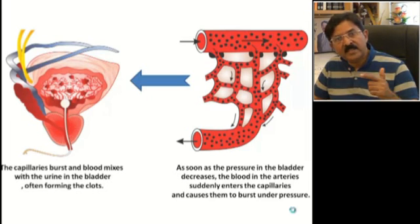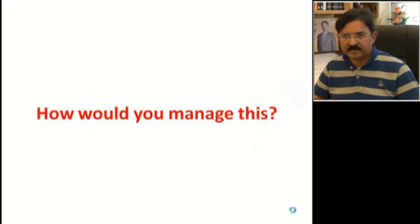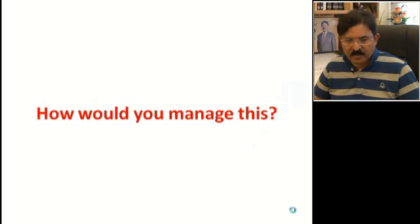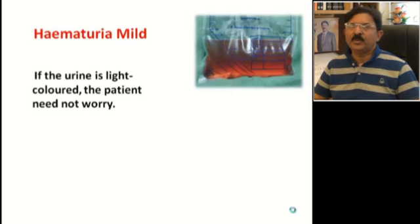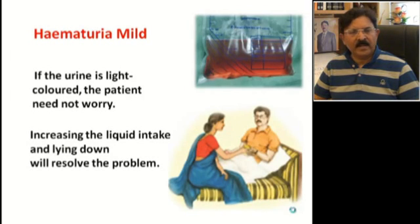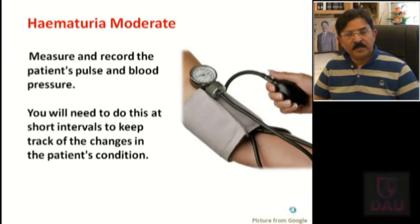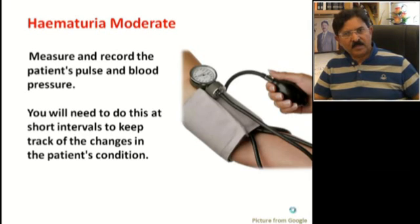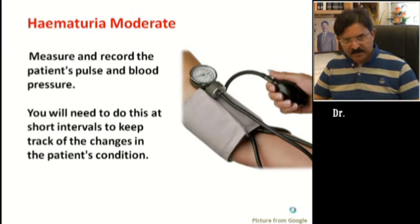Based on this pathogenesis, how do you manage it? If it is mild, the urine will be light pinkish or slightly reddish. In this situation, ask the patient to take plenty of liquids, lie supine so that bladder congestion is lesser, and take plenty of oral liquids — that should be okay. In those patients where hematuria is increasing or becoming more severe, you must admit the patient to hospital, record vitals including pulse and blood pressure, because you can have hemodynamic instability in these patients.